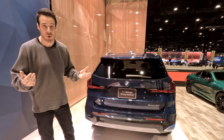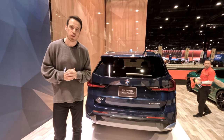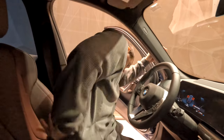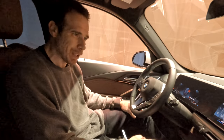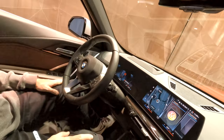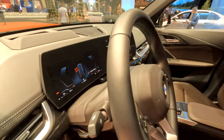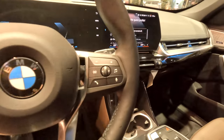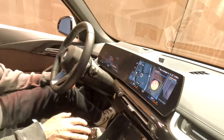The X1 really stands out when you look at the interior because it has changed quite a bit compared to the outgoing model. Inside you have a very large curved display — actually two screens connected together. No surprise there, you've seen this on the i4, iX, 7 Series, even on the new M3 and M4. It's iDrive 8, and because of that you are losing some of the physical buttons you might be used to. You can see a very clean design here.